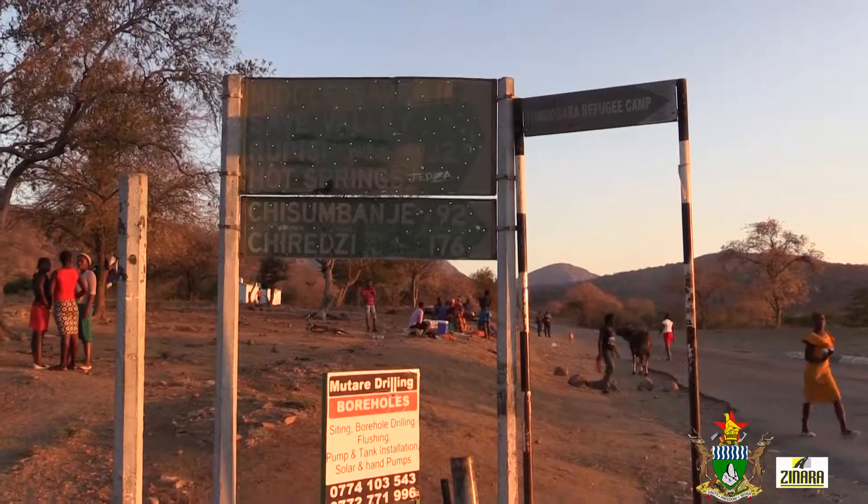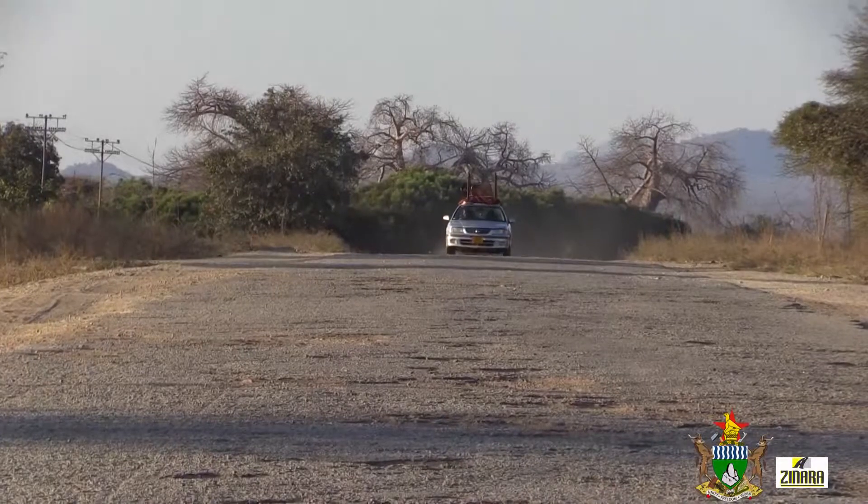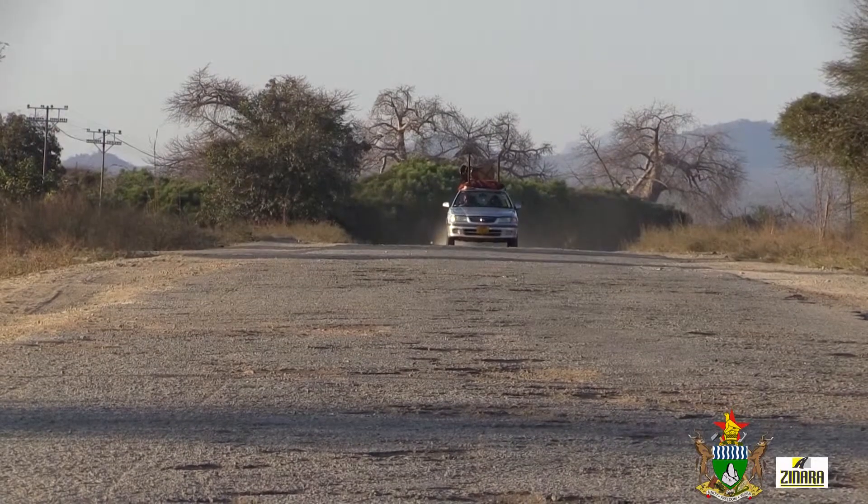We have now concluded our tendering process. The scope of work is to rehabilitate 30 kilometres of the road. We expect to start construction in two weeks' time. Basically, it will involve reclamation of the existing base, then stabilization of the base material, so that it will be able to carry the load that is now being placed on the pavement.